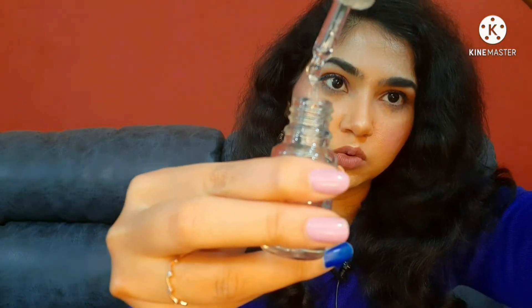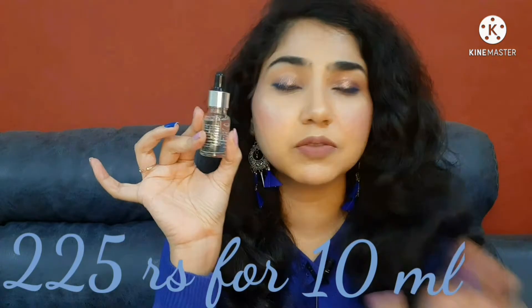This is the Stay Quirky First Base Primer Oil. Let me just show you the consistency — it's like an oil. I hope you can see it. It's a very good primer. You can use your own facial oil, but if you don't have one you can try this. You can see my skin with the primer oil applied.